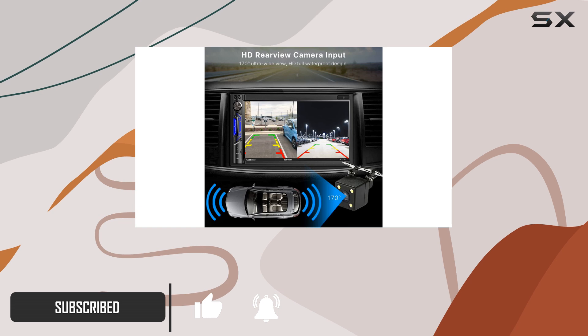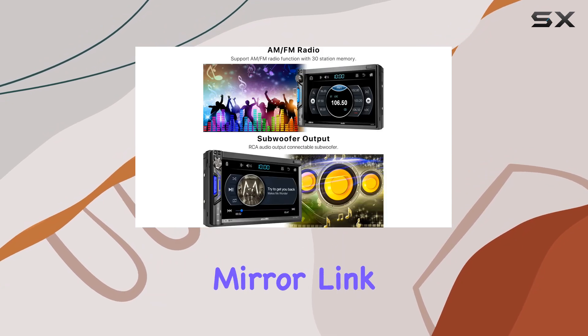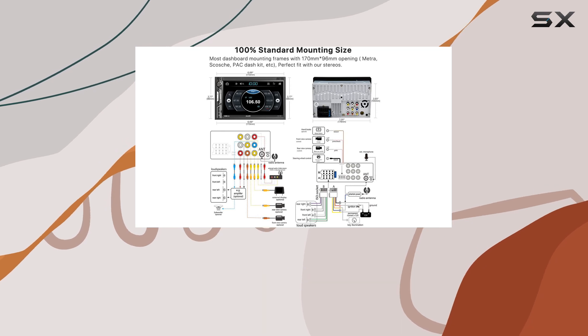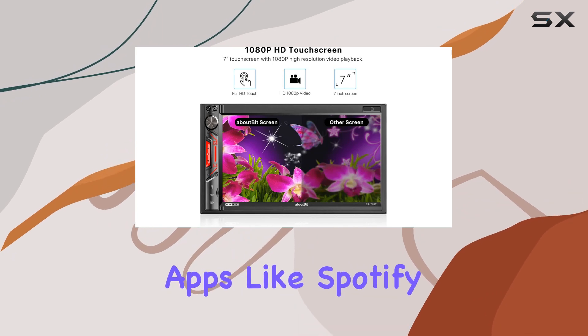But it's not just about the display — this unit packs a punch when it comes to connectivity. One of the standout features is its support for both iOS and Android mirror link. Whether you're an iPhone or Android user, you can seamlessly mirror your smartphone's display to the head unit. With Bluetooth 5.0, streaming your favorite tunes or using apps like Spotify and Pandora is a seamless experience.